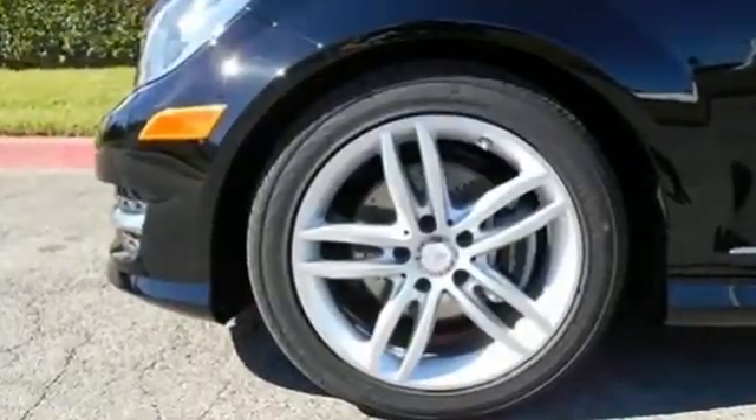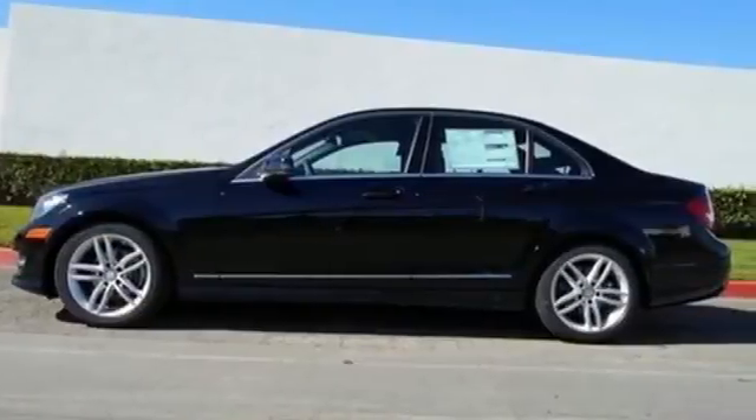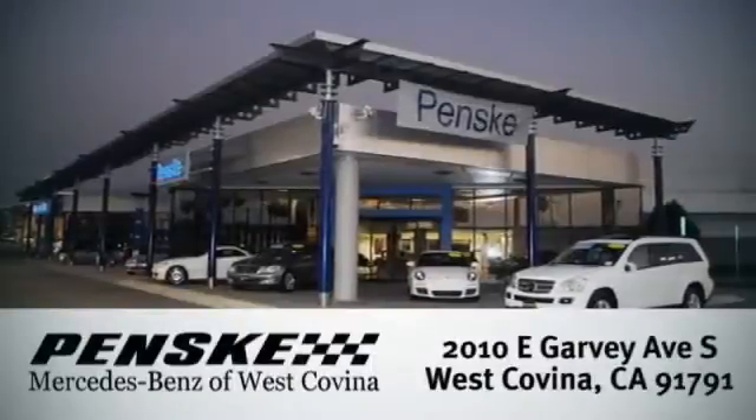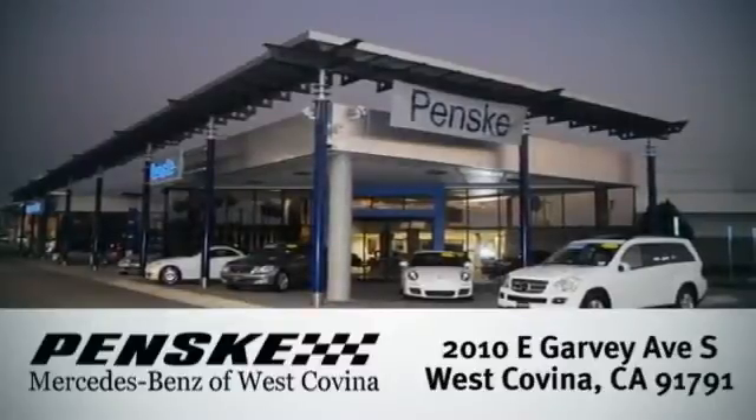It's pure Mercedes-Benz style. Come in for a test drive today. Visit us — we're conveniently located at 2010 East Garvey Avenue South in West Covina, California.